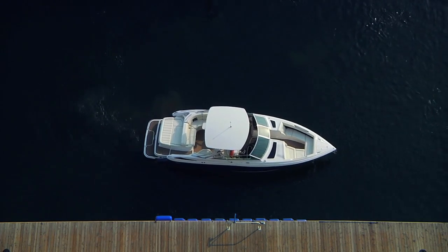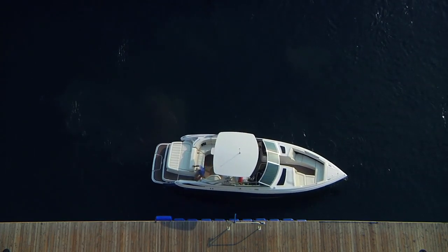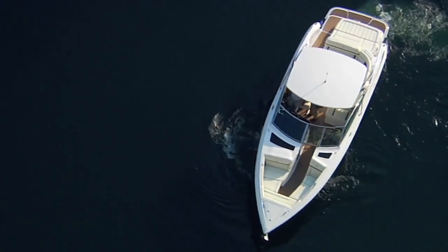Anyone who has not had the opportunity to test drive maneuvering with a joystick will find it difficult to imagine how simple it really is. The driver simply nudges the joystick in the direction he or she wants the boat to move. Twist the knob and the boat spins on its own axis.